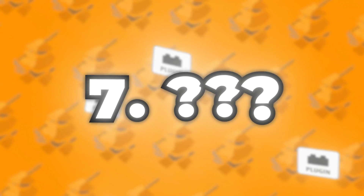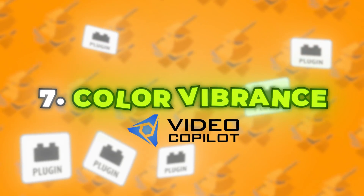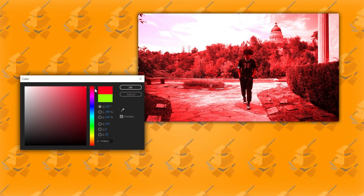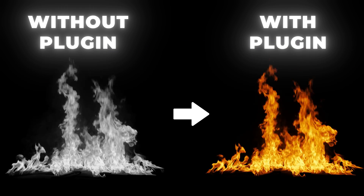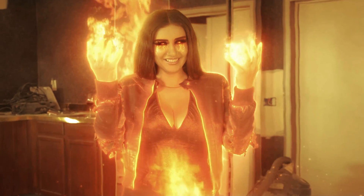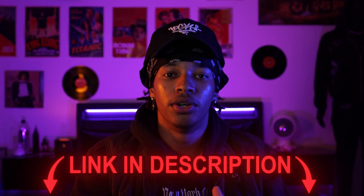Coming in at number seven, we have the Color Vibrance plugin from Video Copilot. I use this plugin in almost all my VFX projects — it is the perfect effect to use on VFX assets such as energy shockwaves, flames, and even just your overall footage. I barely even use After Effects' default tint effects now, and it will give you a much higher quality look when used properly. This plugin is 100% free and will be linked in the description below.